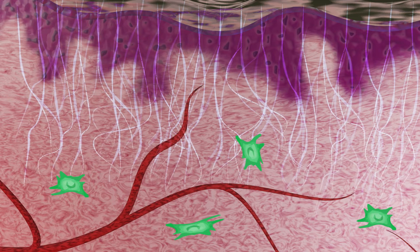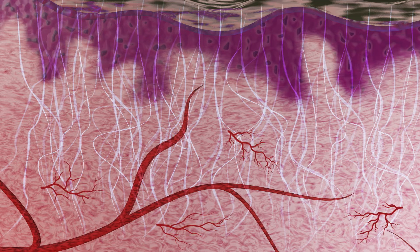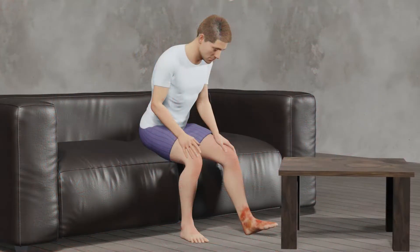Using a specific cargo — a combination of different reprogramming factors — skin fibroblasts were successfully converted to vasculogenic cells that ultimately formed perfused blood vessels within seven days. These blood vessel networks anastomosed with the parent circulatory system and rescued against ischemic insults.